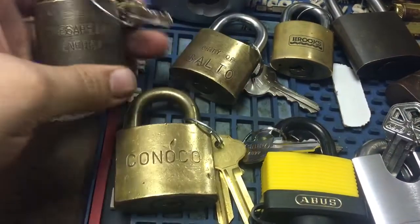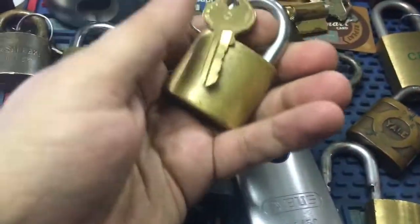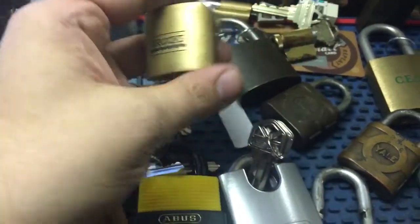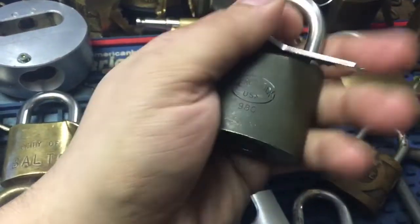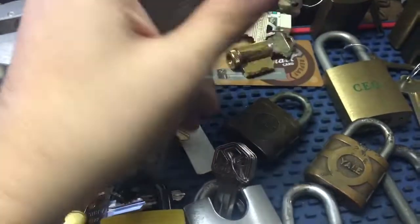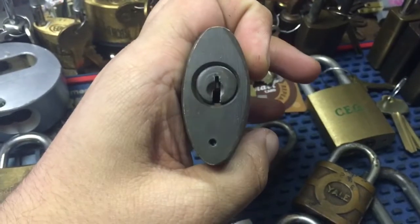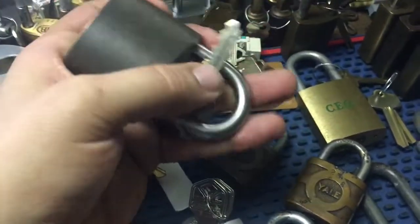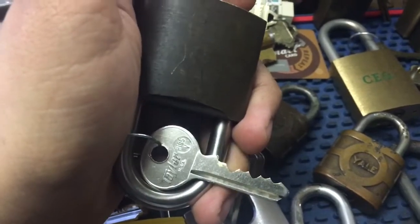I've got a Chesapeake Energy WB, the City of Baltimore, a Brooks which was on a Master 5-pin blank. This is a Hercules — one of the first locks I got without a key. I've had it for a really long time. It took forever to find a blank, then it was sort of in limbo, but Gleb did a really nice job.